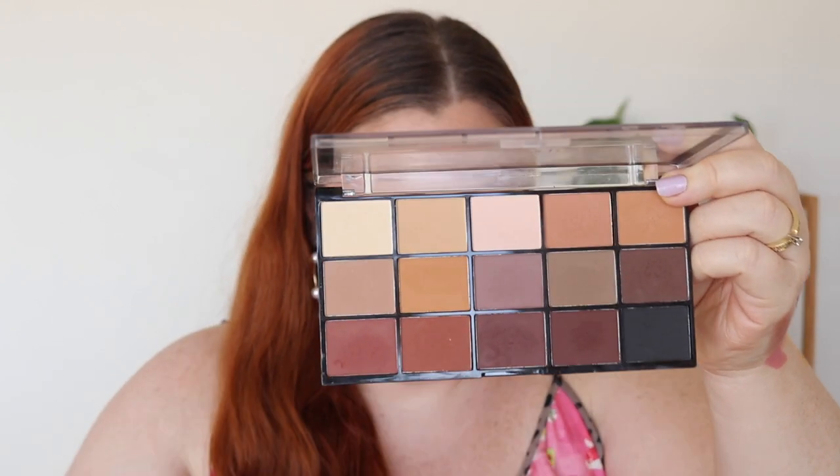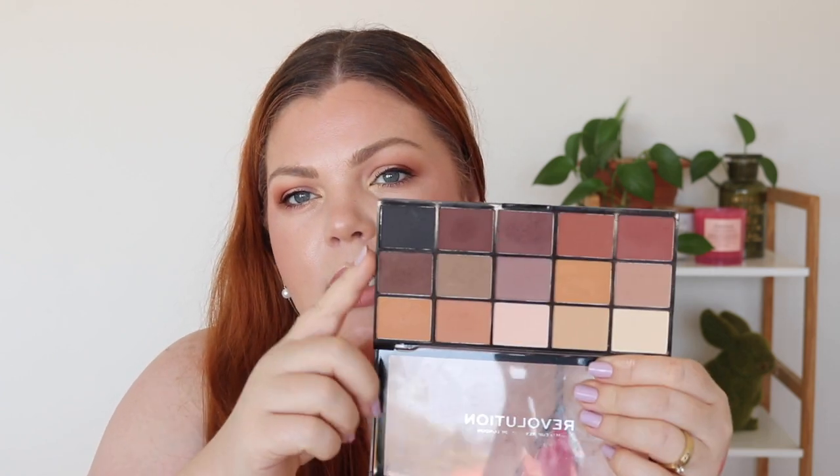My second eyeshadow palette is the Makeup Revolution Reloaded Basic Mattes. It's all mattes — no shimmers — with both cool-toned and warm-toned shades, essentially everything you could ever want in a neutral matte palette. I think I had five of these reloaded palettes and decluttered two; this is my favorite of the range. It retails for about $8 and the quality is exceptional. It's very versatile — you can go really dark, really light, warm, cool, or neutral.